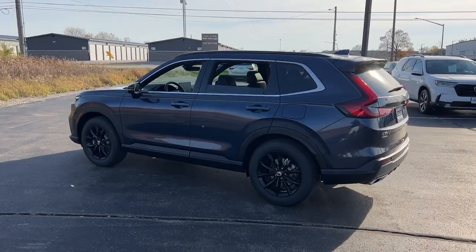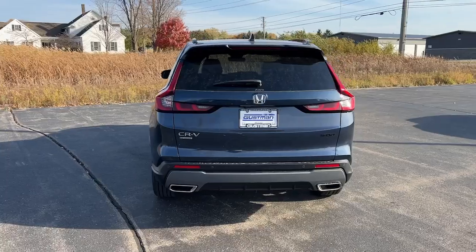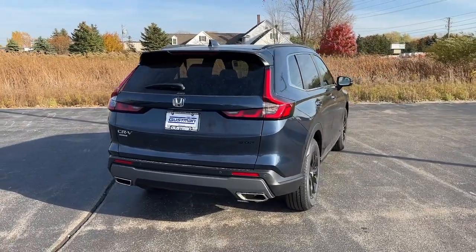It comes with generous standard driver-assist safety features and a spirit of adventure that shines through on every journey. These are just some of the great options this vehicle comes with.